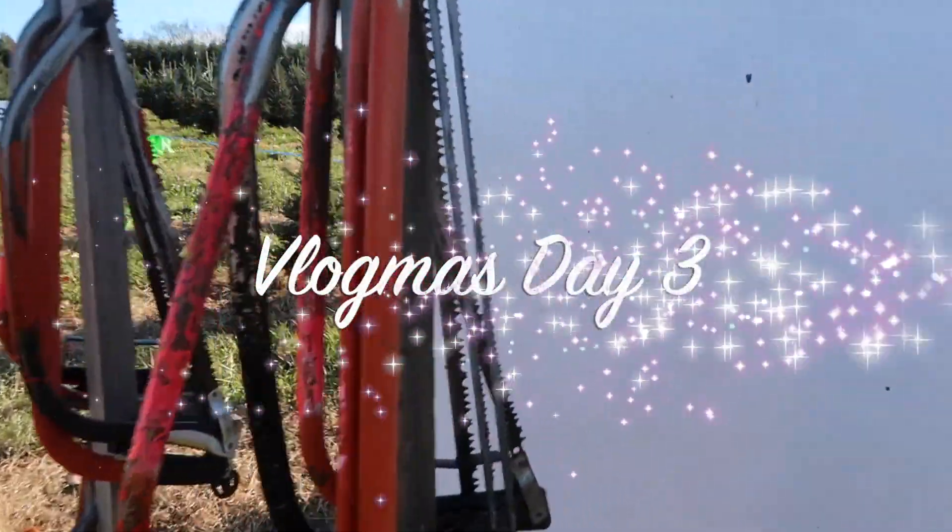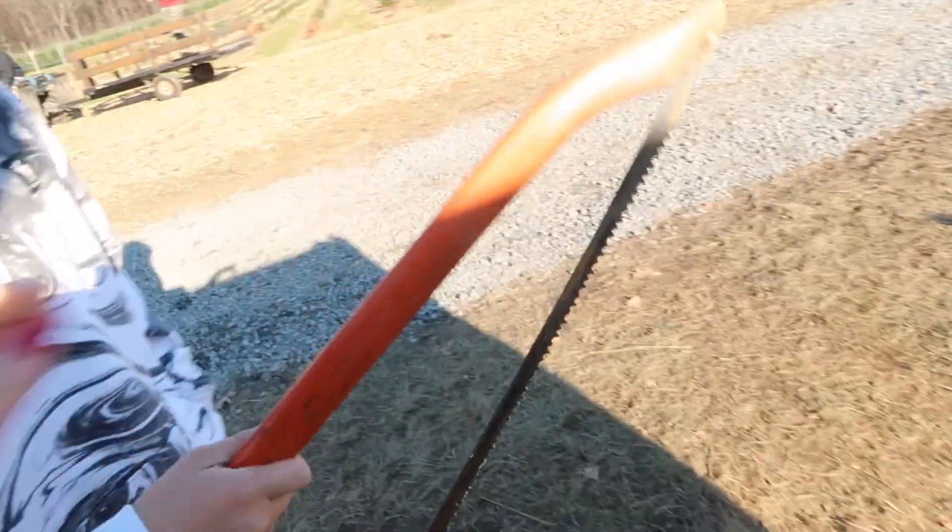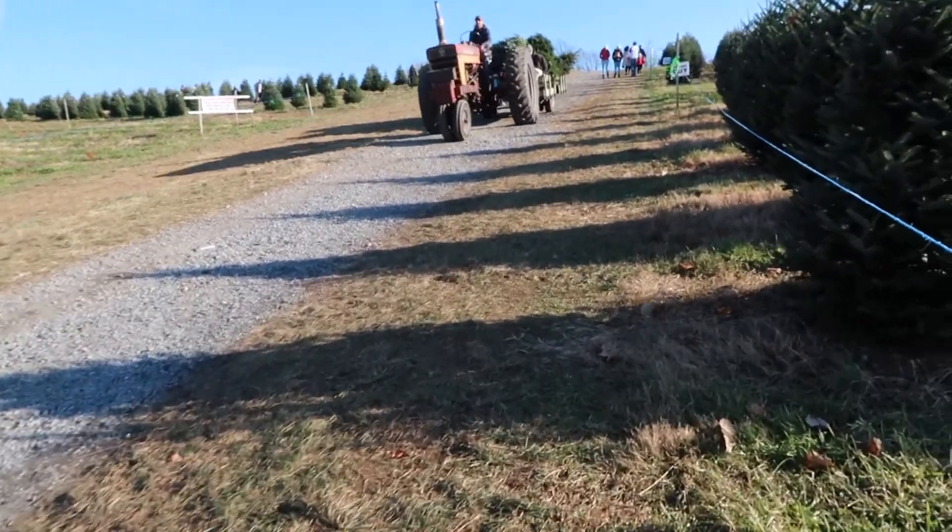Hey guys, welcome back and welcome to Vlogmas Day 3. Today me and the boys spent the most perfect afternoon at a Christmas tree farm in New Jersey.